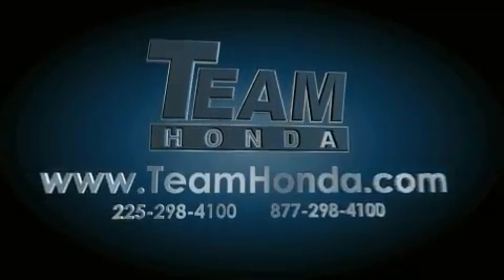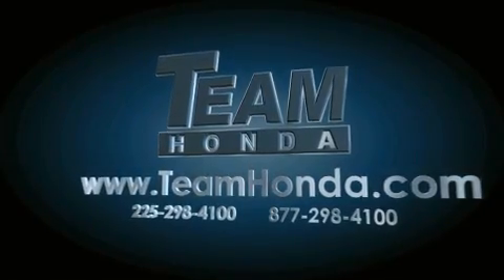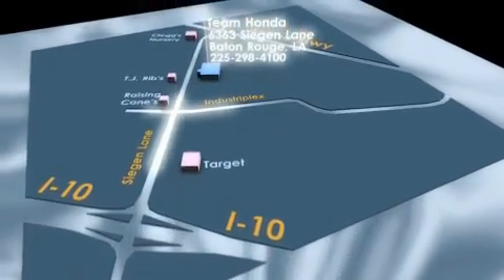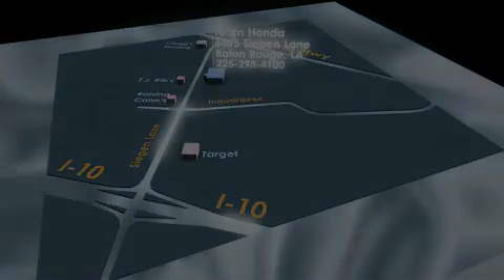Our inventory is always available to you on our website at TeamHonda.com. To receive special internet pricing for this vehicle, or if there's anything else we can do to assist you, please call us or visit our showroom at 6363 Siegen Lane in Baton Rouge, and a sales representative will be happy to assist you. Thank you.